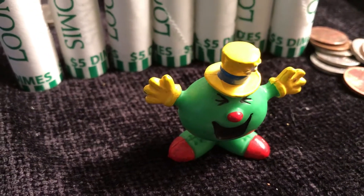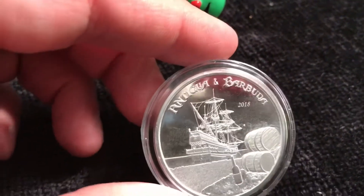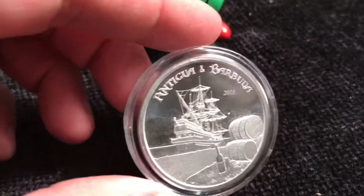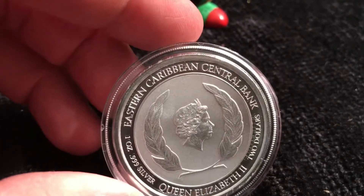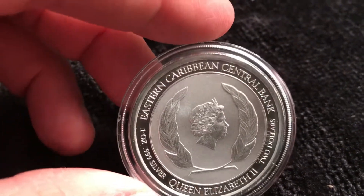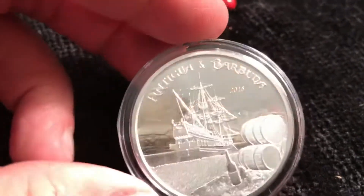Welcome back to Coinsense and Nonsense. Today we have our EC8 coin. This is the first installment of the new coin series for the Eastern Caribbean 8 — this is Antigua and Barbuda, their 2018 coin. This is the Eastern Caribbean Central Bank, or the ECCB, and it's a $2 one ounce fine silver 0.999.